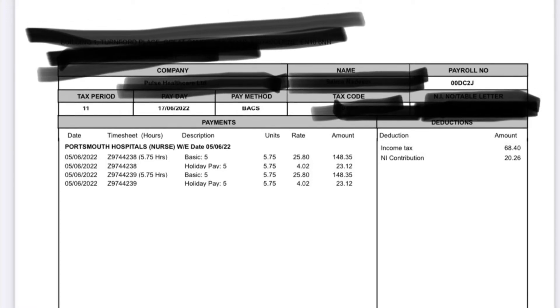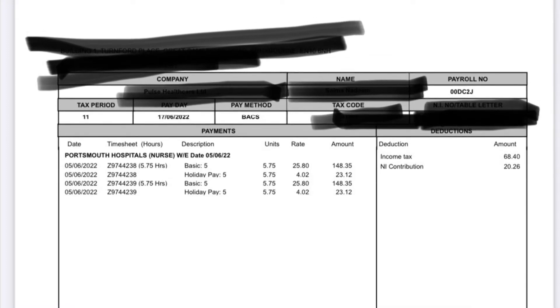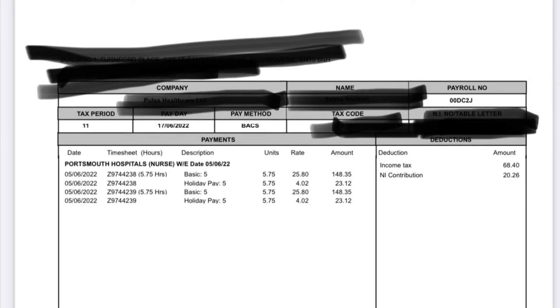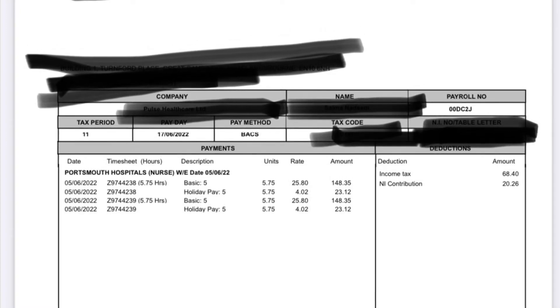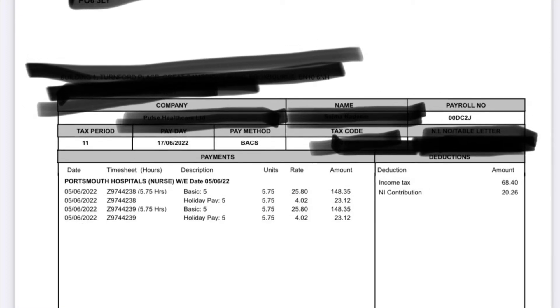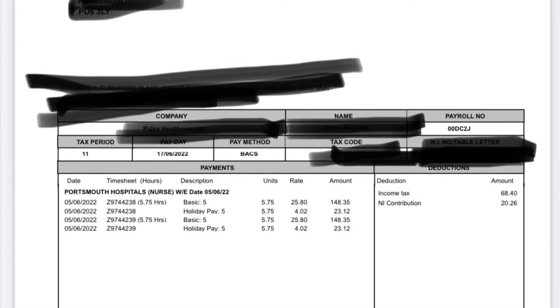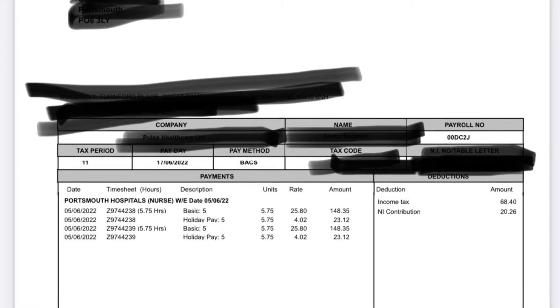So 5.75 plus 5.75 gives about 10.5 to 11.5 hours total, because for one hour of your break they don't pay you. So although the shift you do is 12.5 hours, they deduct the break hours, leaving 11.5 paid hours. Then income tax deducted was £68.40 and national insurance contribution was £20.26, and that is only for one single shift.